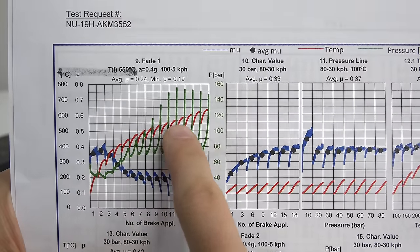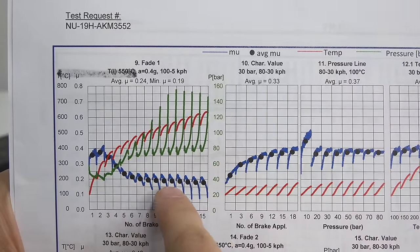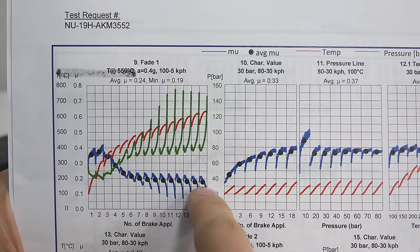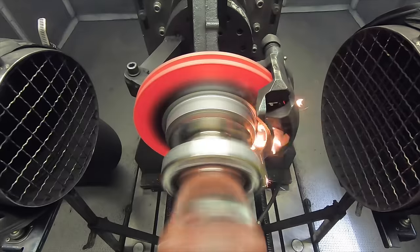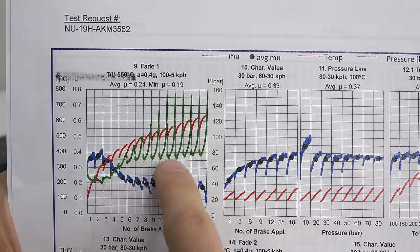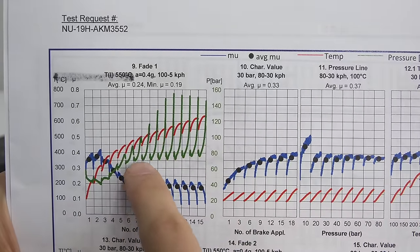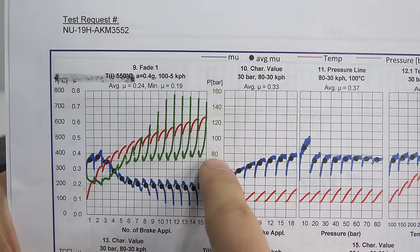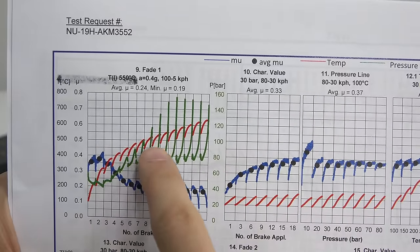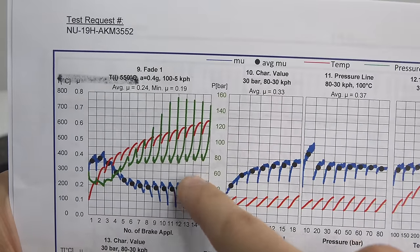Obviously as you continue to run the test, the brakes continue to get hotter and hotter, seen in red. Less predictably, the frictional coefficient in blue can increase or decrease during this test. As the mating surface of the pad improves, the frictional coefficient may go up. As the pad heats up, it may decrease. The amount of pressure applied can also change the frictional coefficient in either direction. What this graph makes very apparent in green is that the amount of braking pressure required to slow down at the same rate increases dramatically as the brake pad gets hotter, and the range of brake pressure is massive.